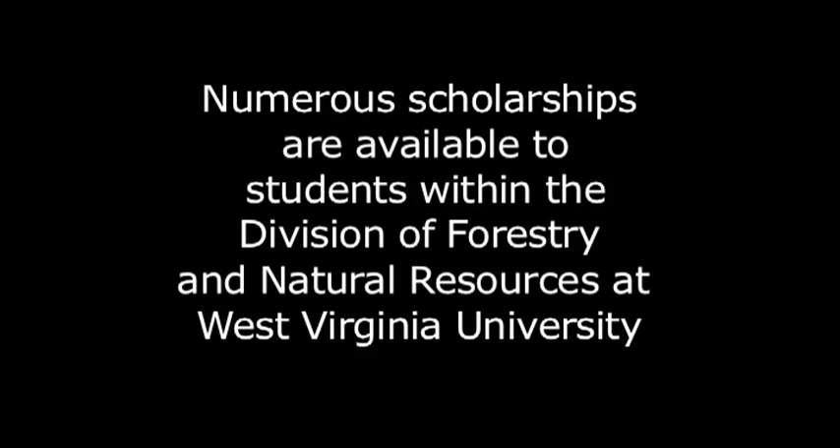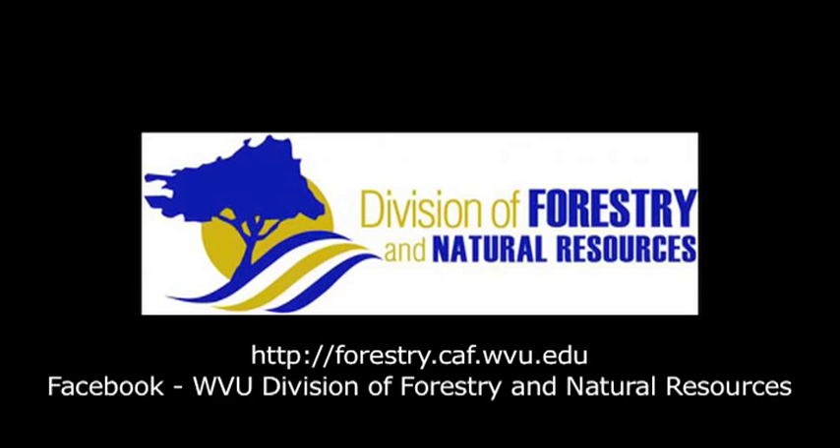For more information regarding the Division of Forestry and Natural Resources, visit us at forestry.caf.wvu.edu or visit us on Facebook at WVU Division of Forestry and Natural Resources.